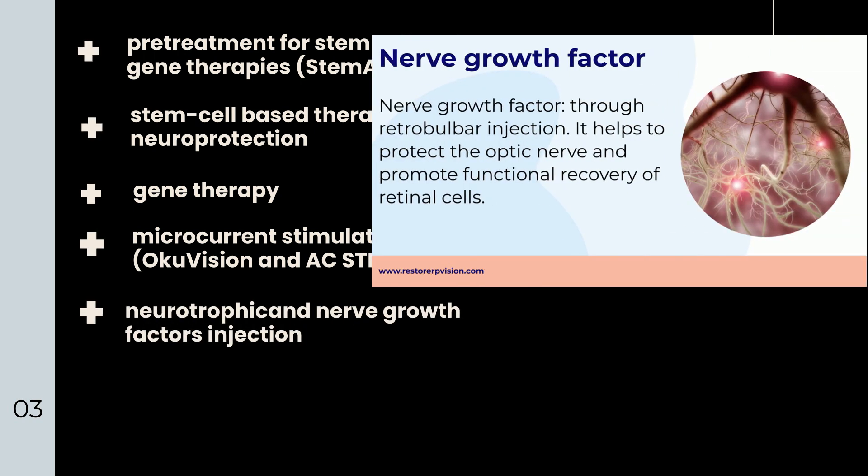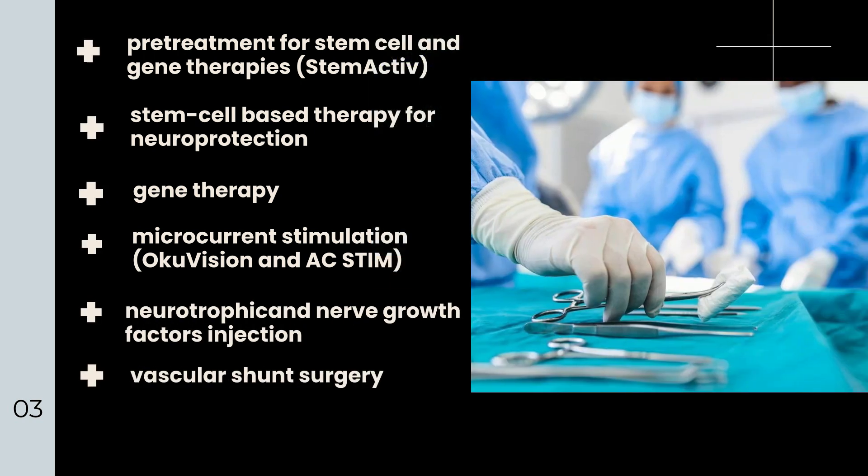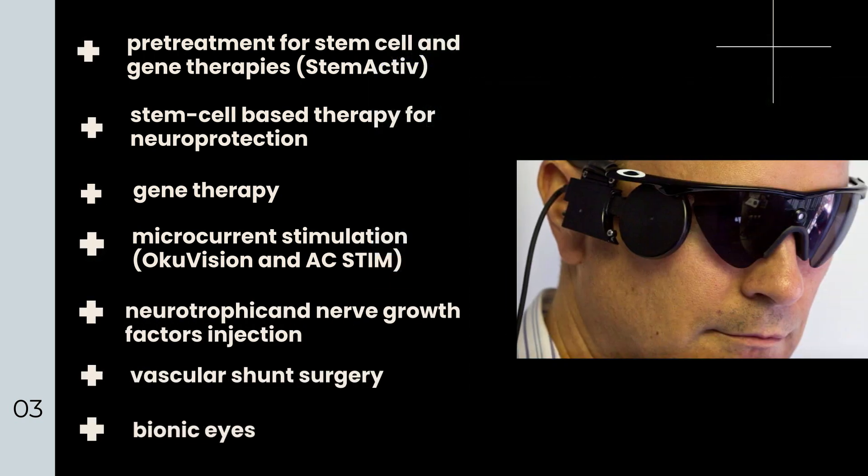Additional treatments include neurotrophic and nerve growth factor injection, vascular shunt surgery, bionic eyes, and more.